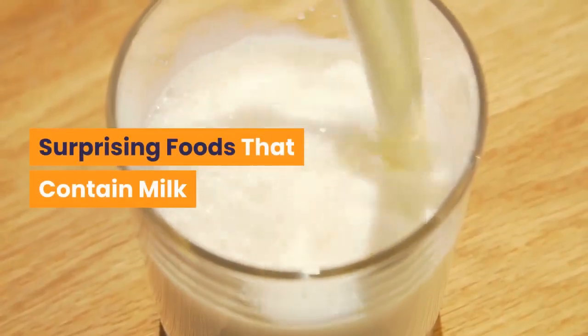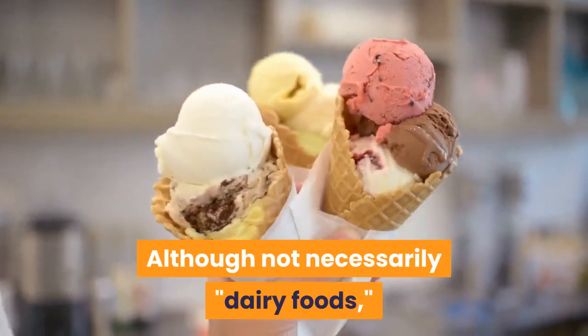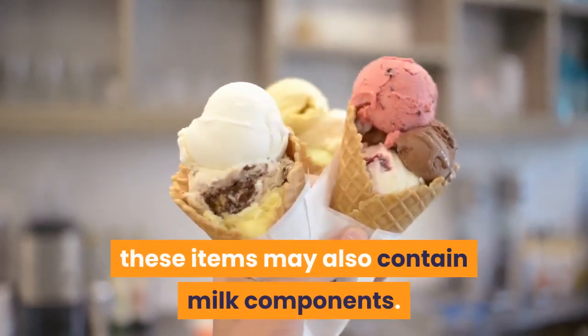Surprising Foods That Contain Milk. Although not necessarily dairy foods, these items may also contain milk components.